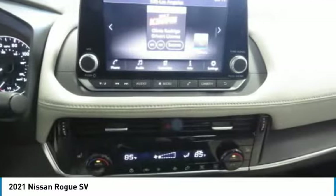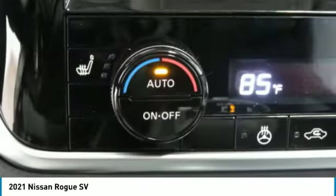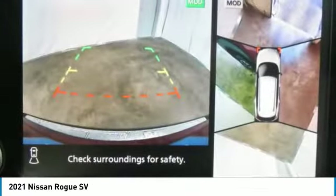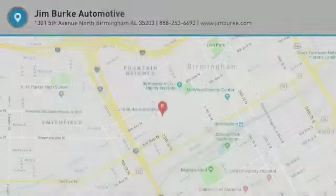FWD headlights, auto off, security system. This isn't just a vehicle, it's an experience. So stop in for a test drive today.